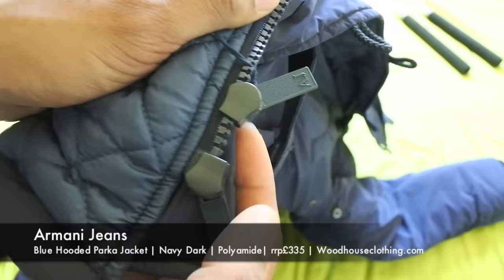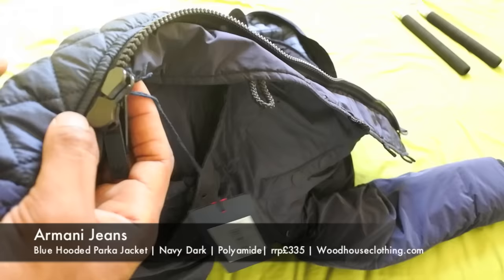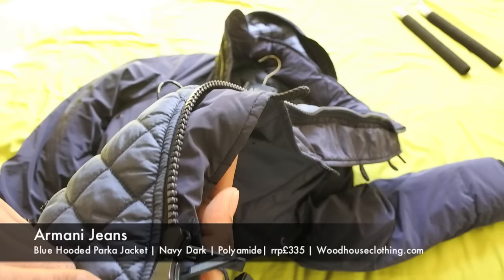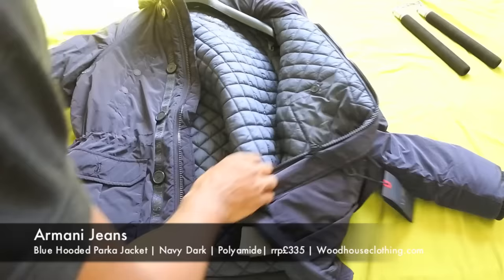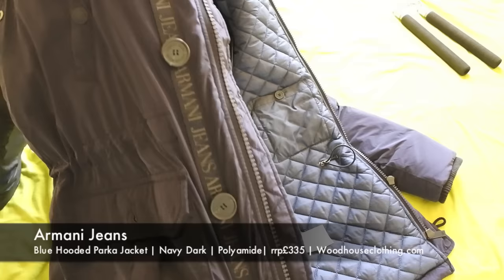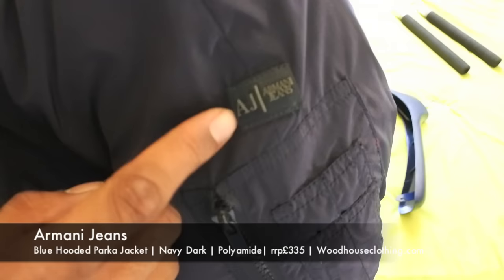One of the first things I noticed - it's really disappointing to see that they haven't used anything special on their zips. There's no Lampo, there's no YKK. Ultimately that's not a big deal but it's nice when you see things like that because it shows the retailer is trying to spend more money on quality. I can't remember exactly but I'm sure this was around £465 and it's not looking like a £400 jacket at the moment. It's got Armani printed all the way down the side - Armani, Armani, Armani Jeans - I don't really like repeated logos like that.